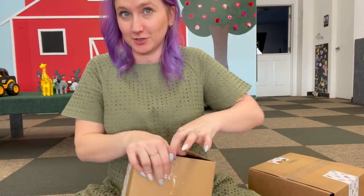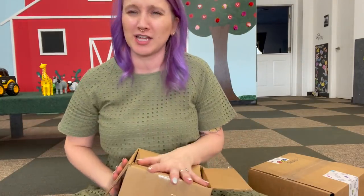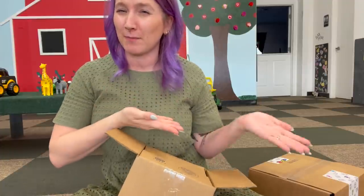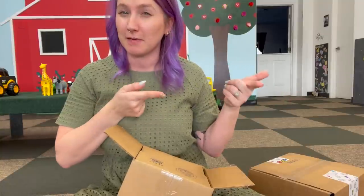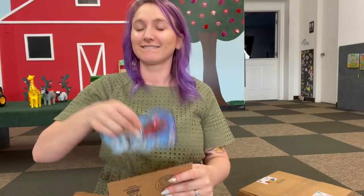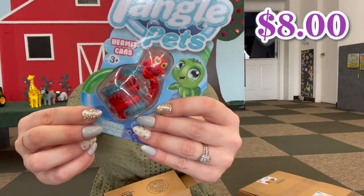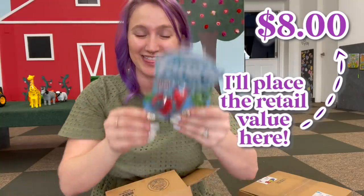$50, so there should be quite a few tangles in here. I can't remember how much tangles usually retail for — I'll pop that on the screen right now — so with that math there should be like five to seven. We're just gonna reach in... oh! It is their aquatic tangle pets, I love these!